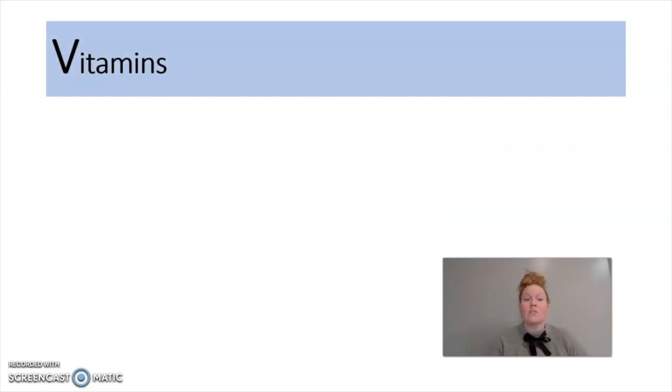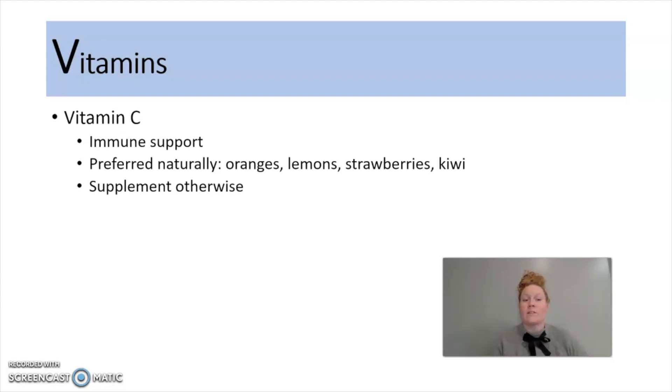V is going to stand for vitamins. There are two supplements you're going to want to consider. One is vitamin C, which is for immune support. There are some other things out there also for immune support: echinacea and zinc as well. For vitamin C, I prefer you to take it naturally if possible, and that's through fruits — some examples are oranges, lemons, strawberries, kiwi. If not able to take it in naturally, a supplement will work.